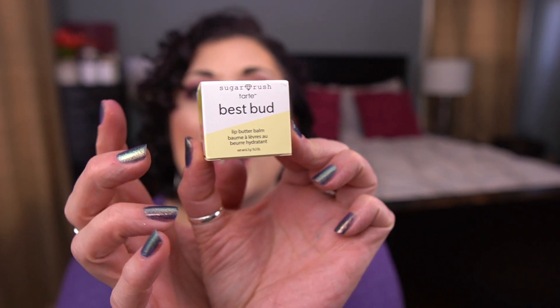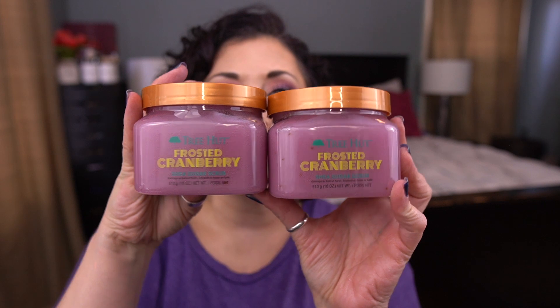These were also part of the Black Friday deal — Tarte Sugar Rush Best Bud Lip Butter Balm. I normally would not have been interested, but Danny from Danny's Makeup and Deb from Deb here on YouTube both rave about it. So I grabbed two of these in the Peony scent. I love any kind of hydrating lip product, so I'm in. I also grabbed two Tree Hut Frosted Cranberry Sugar Scrubs — I love the way this smells, and I think it's seasonal, so I went ahead and grabbed two more.